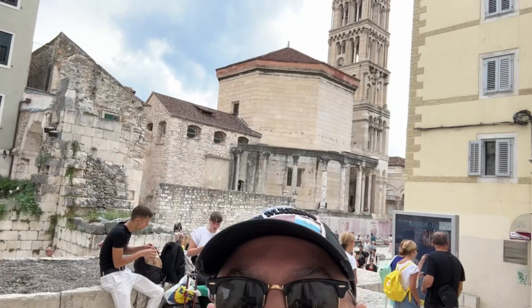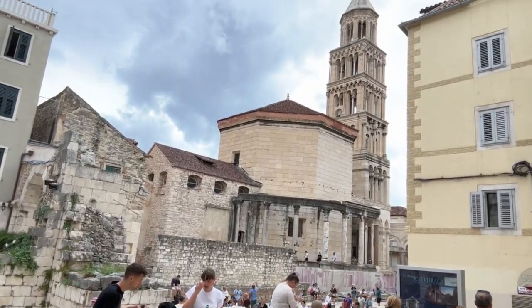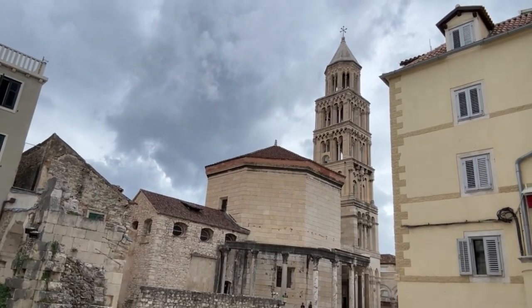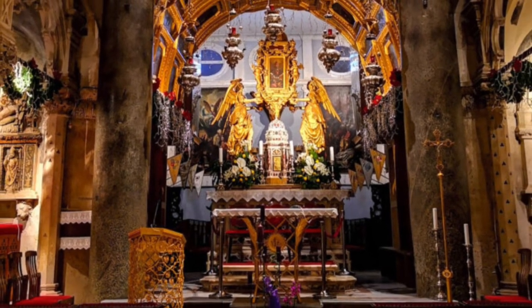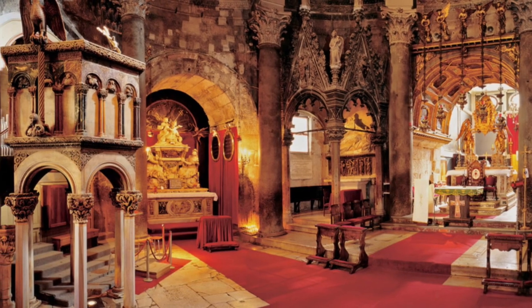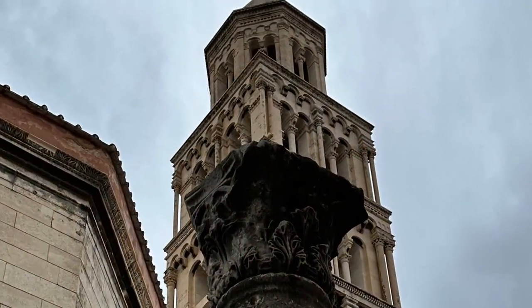The adjacent Cathedral of Saint Domnius was originally Diocletian's mausoleum. It was built in 305 AD and Diocletian was interred there after his death in 311 AD. However, Christians in the 5th century destroyed his tomb and converted it into a cathedral dedicated to one of the emperor's victims, who he had had decapitated for being a Christian. It's considered one of the oldest cathedrals in the entire world.